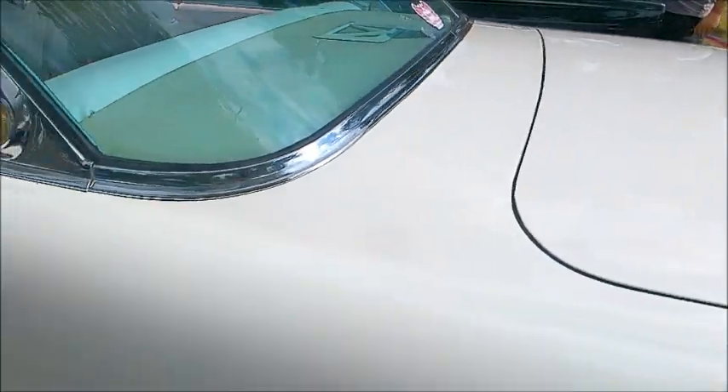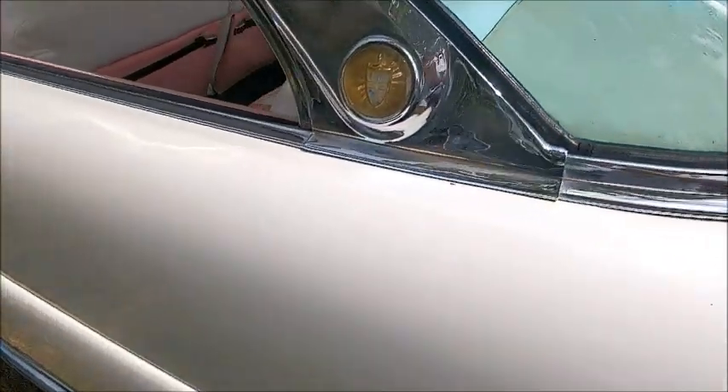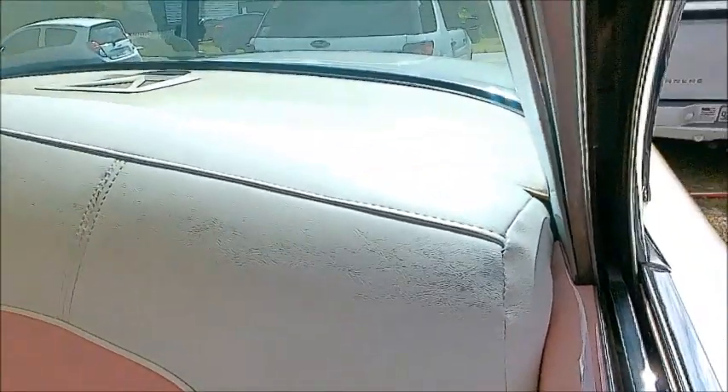The other two hardtops had air conditioning. This one does not have air conditioning, but this one has a dramatic white and pink interior.